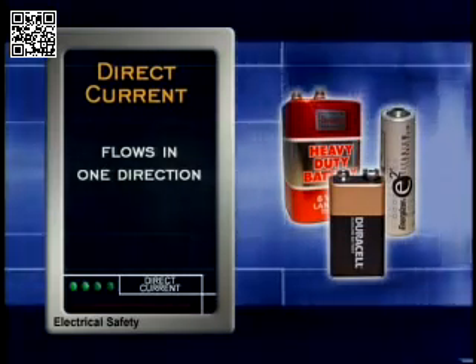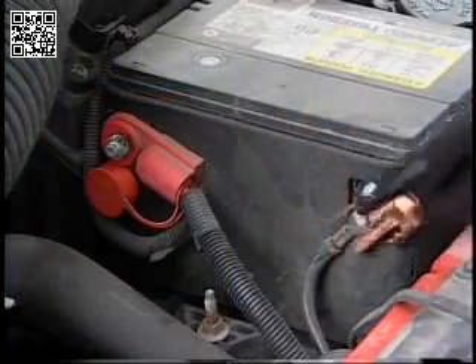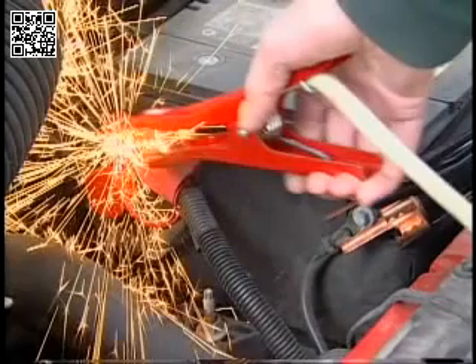Direct current can create hazards. For example, vehicle and forklift batteries can produce dangerous sparks capable of igniting gases and causing an explosion.